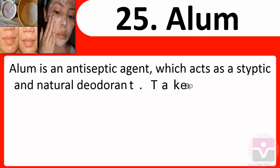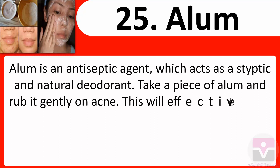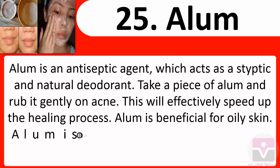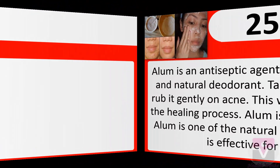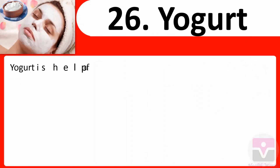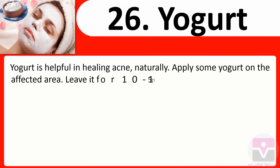25. Alum: Alum is an antiseptic agent which acts as a styptic and natural deodorant. Take a piece of alum and rub it gently on acne — this will effectively speed up the healing process. Alum is beneficial for oily skin and is one of the natural home remedies effective for back acne.